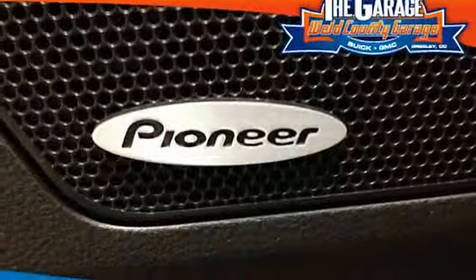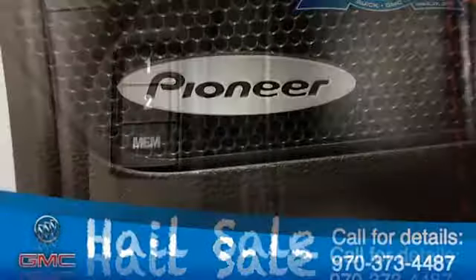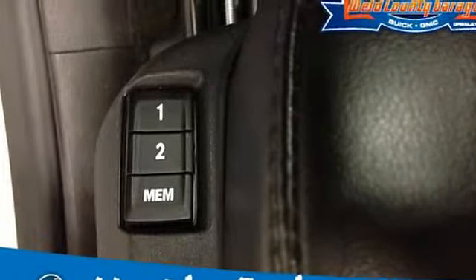Seats: front bucket. Door handles: chrome. Bumpers: front and rear body color, includes chrome rear skid plates. Rear intermittent wiper with washer.